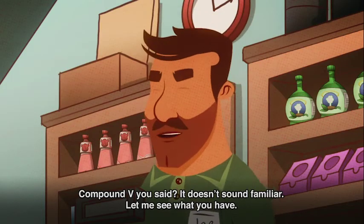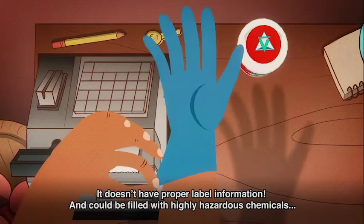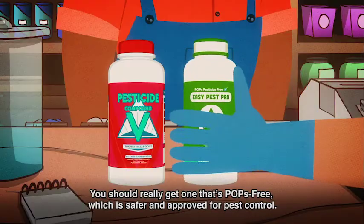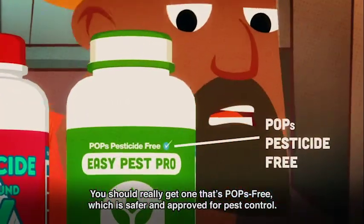Compound V, you said? It doesn't sound familiar. Let me see what you have. Ricky, where did you get this product? It doesn't have proper label information and could be filled with highly hazardous chemicals called persistent organic pollutants. You should really get one that's POPs-free, which is safer and approved for pest control.